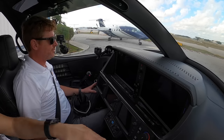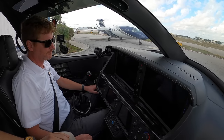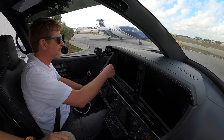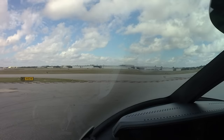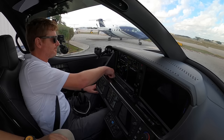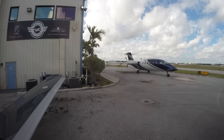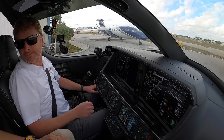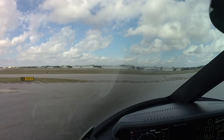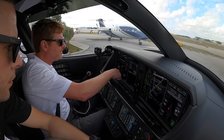Welcome aboard the Vision Jet. Thanks Charlie for having us on board. We'll start this thing up. Throw on battery 2 — battery 2 is coming on. Battery 1 is coming on. Everything's initializing right now. Going to check this page. Put the strobe lights on — strobe lights coming on.